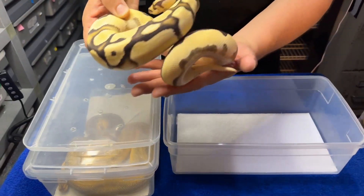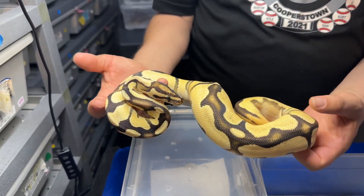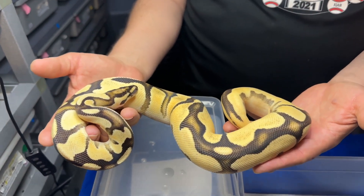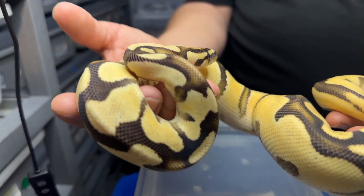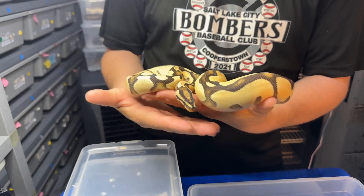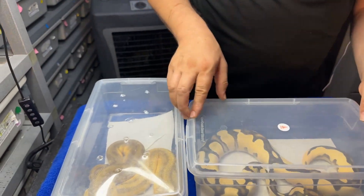So first, this girl — she is my super orange dream fire 100% het pied female. She came from my super orange dream fire female and my orange dream leopard pied male. So she got the same super orange dream and fire that the mom did, but she's got het pied — the mom doesn't. So I'm excited about what I can do in the pied project with this girl.